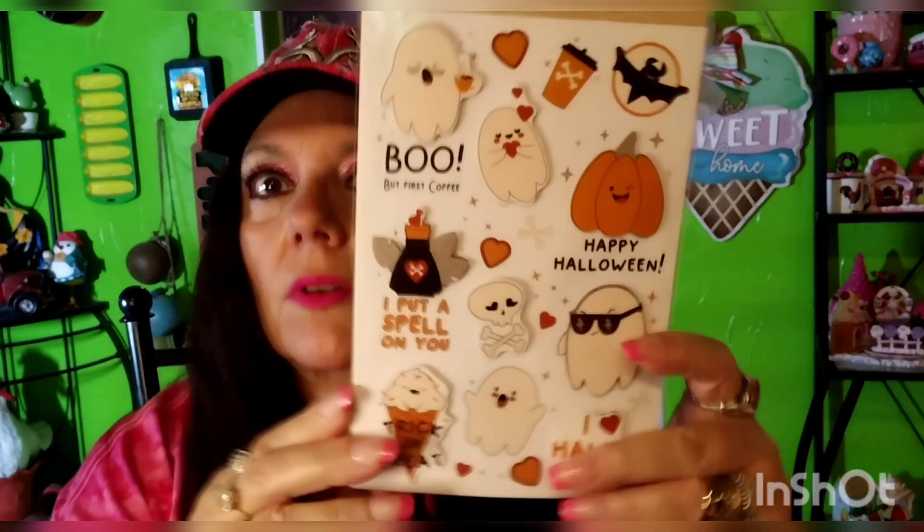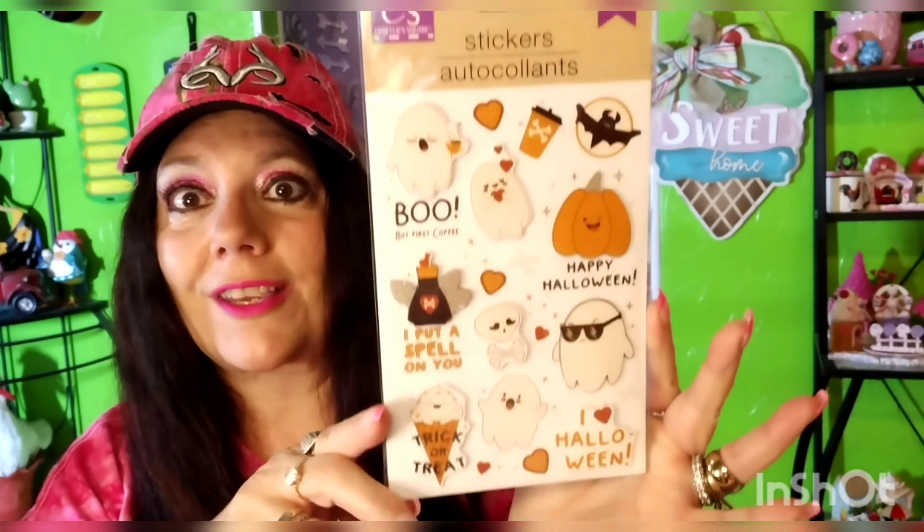I went down to my Dollar Tree and I found these stickers. They're stinking cute, and I got like three packs — you get 15. It says Happy Halloween, and it goes with the sunglasses. There's an ice cream cone that says Trick or Treat, and one that says 'I put a spill on you' about coffee. So cute. My Dollar Tree does rock sometimes — they have a new manager down there and they are putting the stuff out.